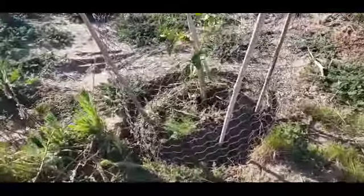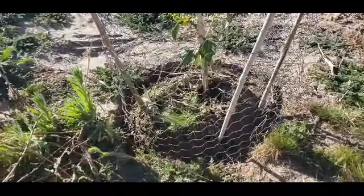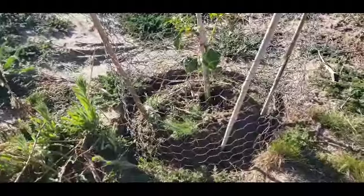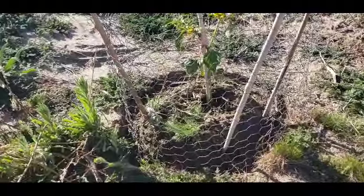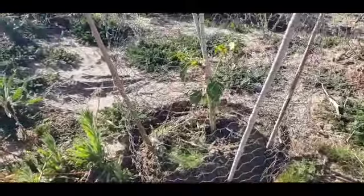A little bit more stake right there — somehow it's lifting up because we have the extreme wind today. Hopefully guys we'll get some fruits and I'll show you guys the outcome. Let's see how the tomatillo looks.